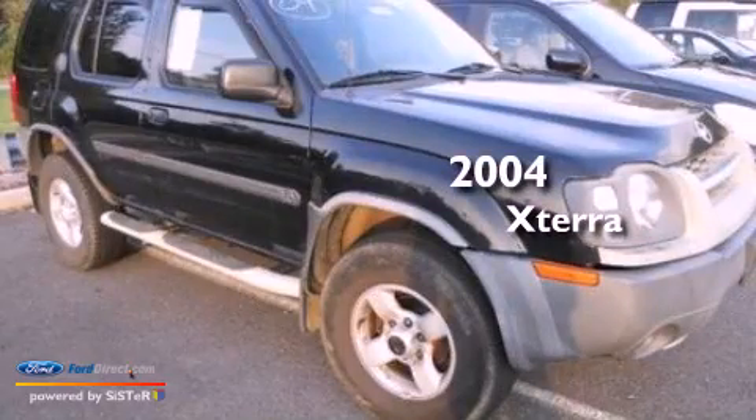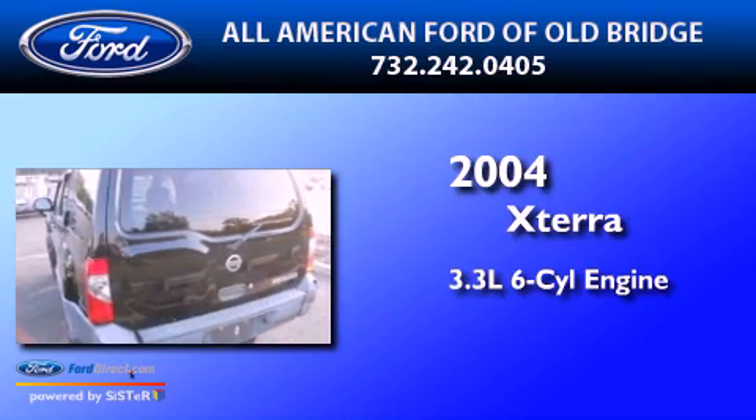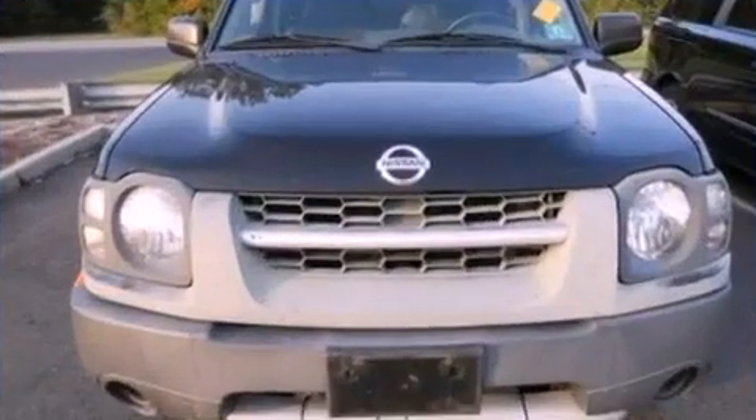This is a 2004 Nissan Xterra. It features a 3.3-liter, six-cylinder engine, a four-speed automatic transmission, and four-wheel drive.